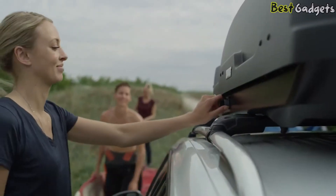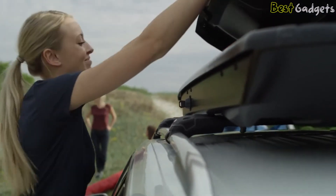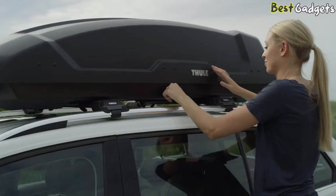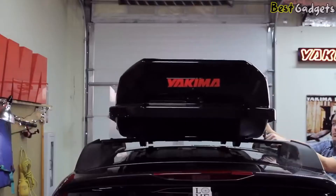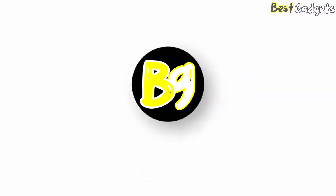Available in many different shapes and sizes, cargo boxes are designed to attach to vehicles' roof racks and provide alternative or additional storage options. The hardest part is determining which cargo box is right for your vehicle and your storage needs. Hi guys, welcome to Best Gadgets.